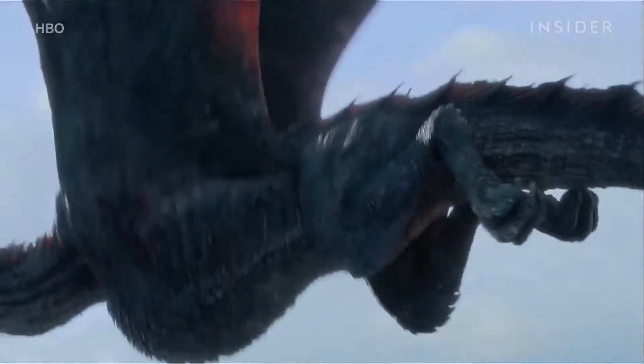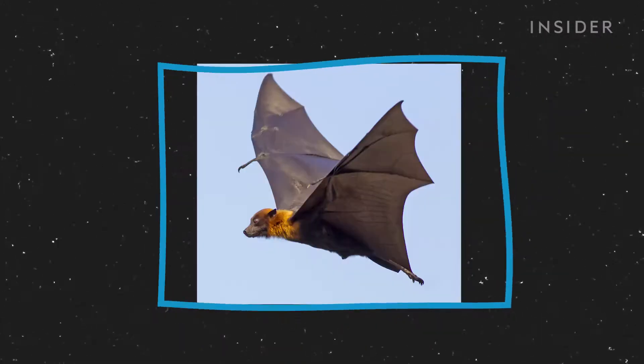Building these mythical creatures from scratch required a combination of elements found in the natural world, like the scales of a lizard, the wings of a bat, and the neck of a T-Rex, all to create this.